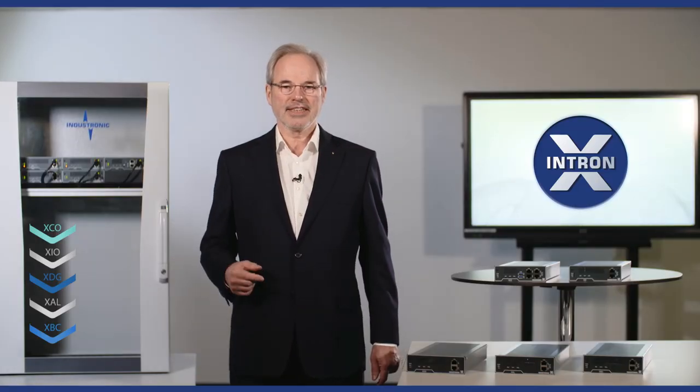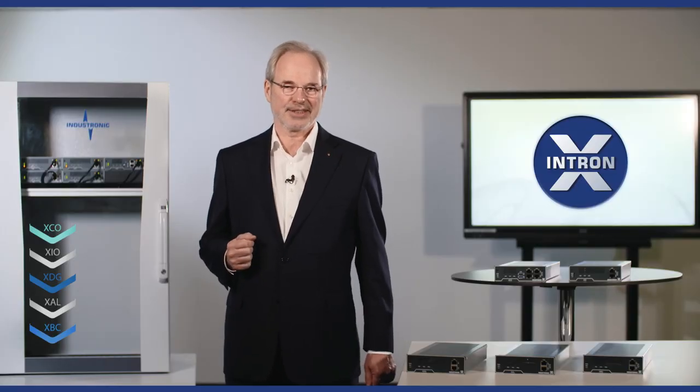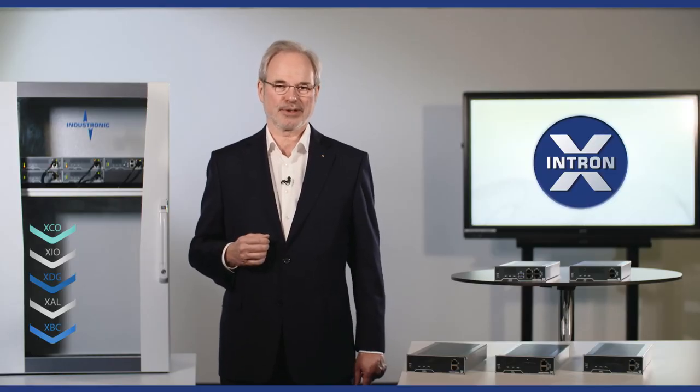For nearly 60 years, Industronic stands for reliable industrial communication in rough and challenging environments. We started with analog technology, being still applied for a reason, followed by digital technology which is the standard in most plants yet. And 10 years ago, we took the first steps towards IP.